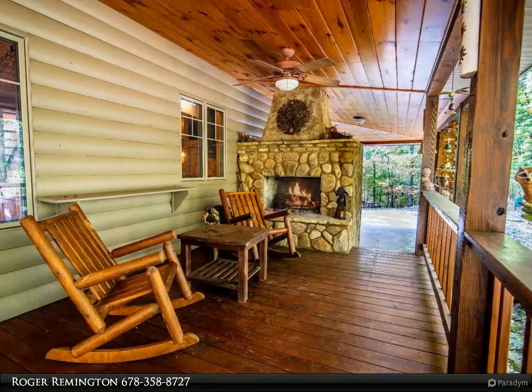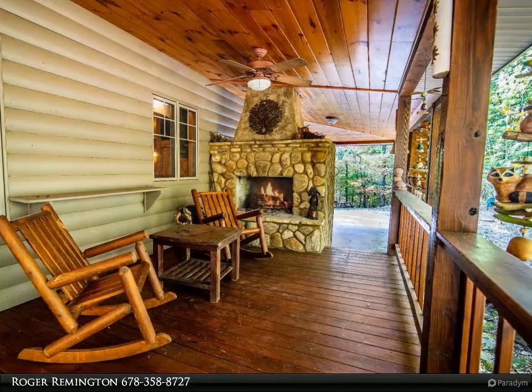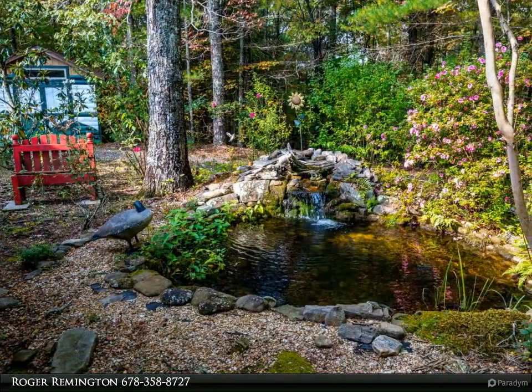Outside has a large wood burning fireplace and a babbling koi pond. This property is a short distance to historic Blue Ridge, the Toccoa River, and Lake Blue Ridge.